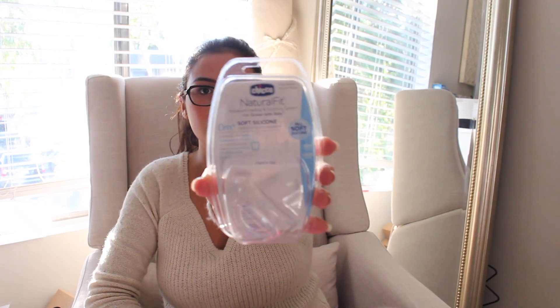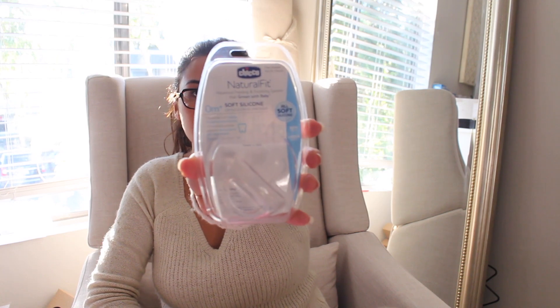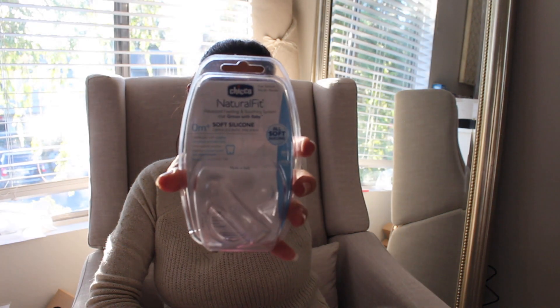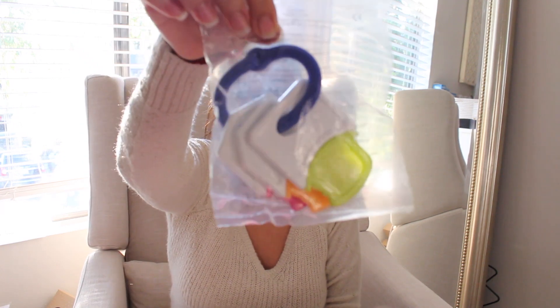Another company there was Kiko, and they handed out this Kiko pacifier — the zero-months natural fit orthodontic pacifier. I believe they asked a safety question, and if you answered correctly they gave you that item. They also gave this little plastic rattle that looks like keys.